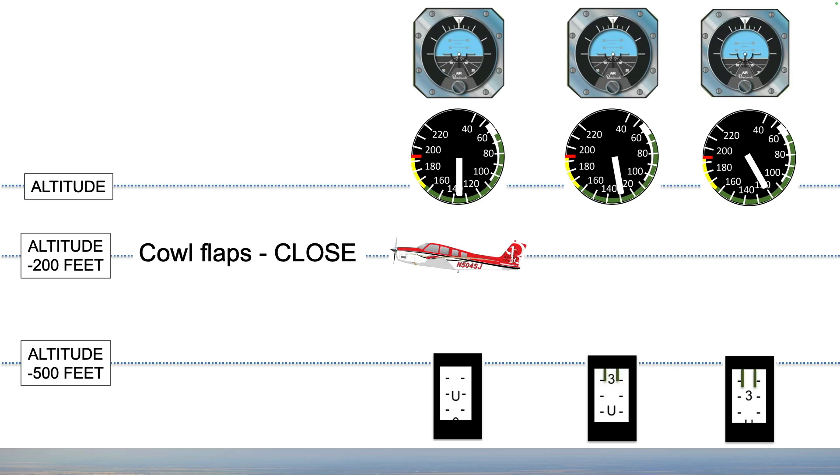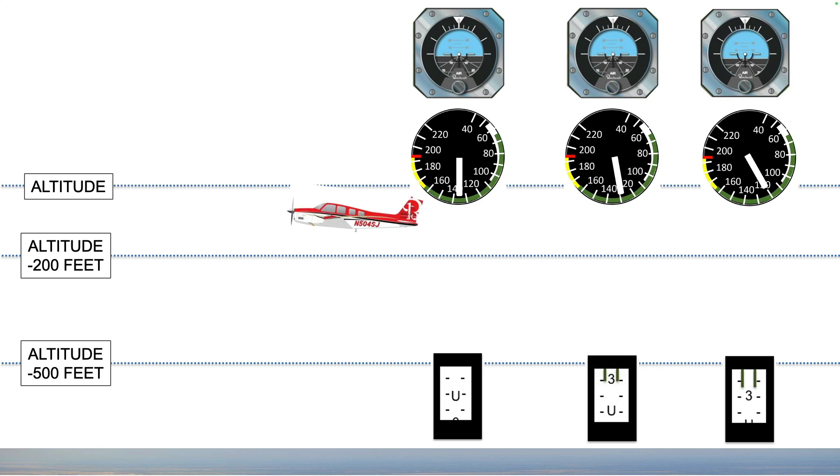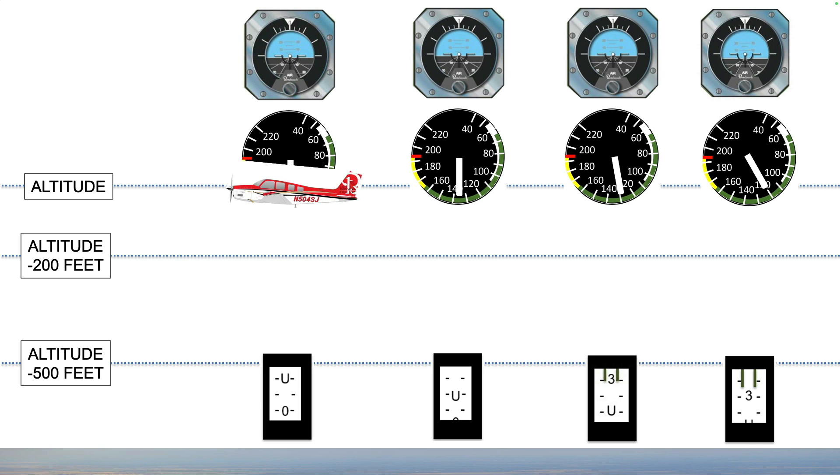It also gets you physically and mentally ready for the changes to come. Airspeed will increase. Trim off the pressure and the trim will be down a bit more. Reaching altitude, lower the nose and continue to trim off the pressure.